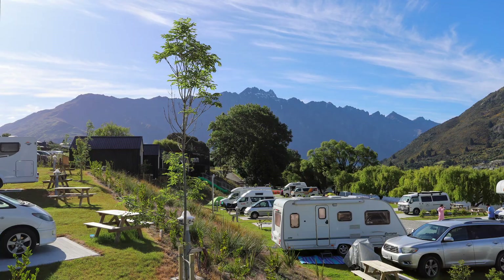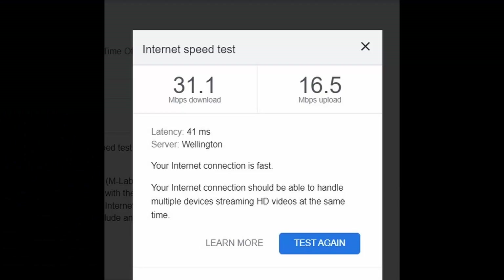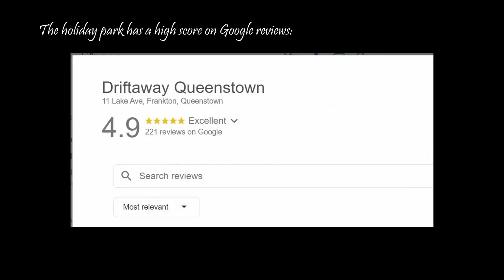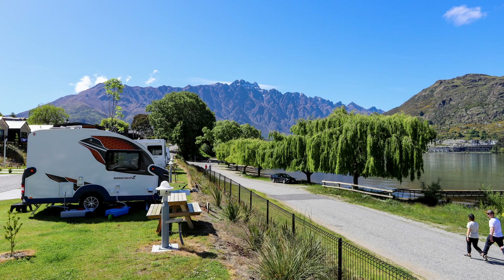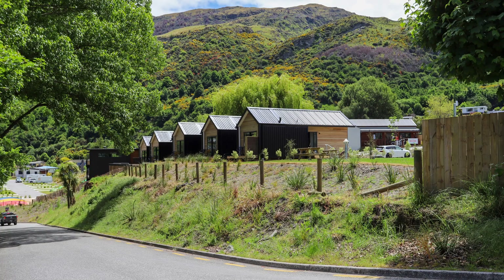WiFi is free. The speed test shows it was reasonably fast for New Zealand, as we don't have the fastest internet out here. The upload speed was pretty good, so I was able to upload a video. As with all holiday parks I've stayed in, the check-in time is 2pm and the checkout time is 10am.